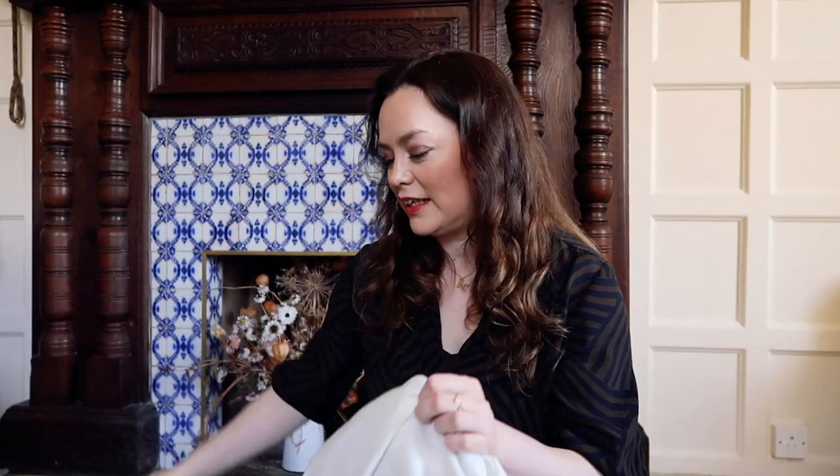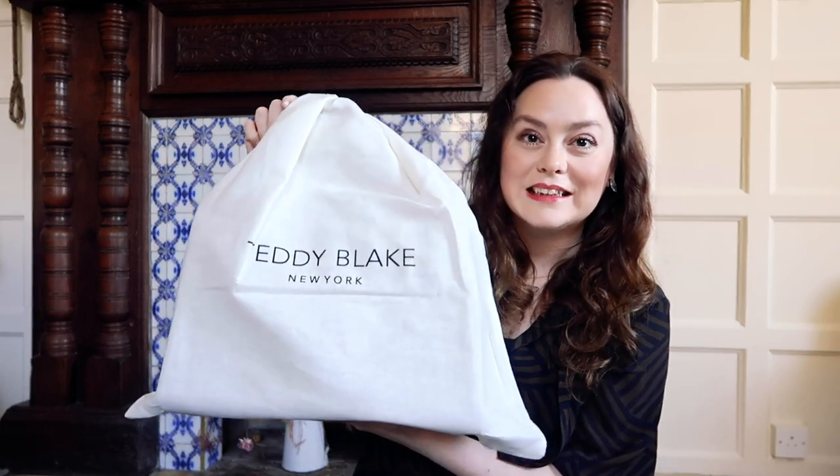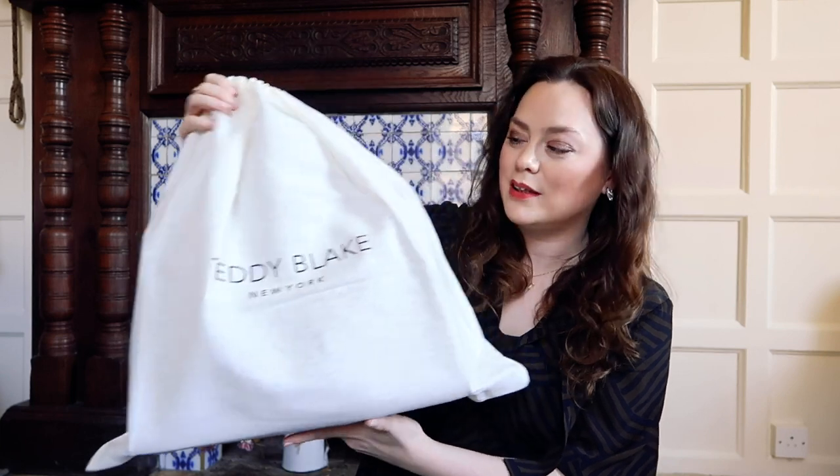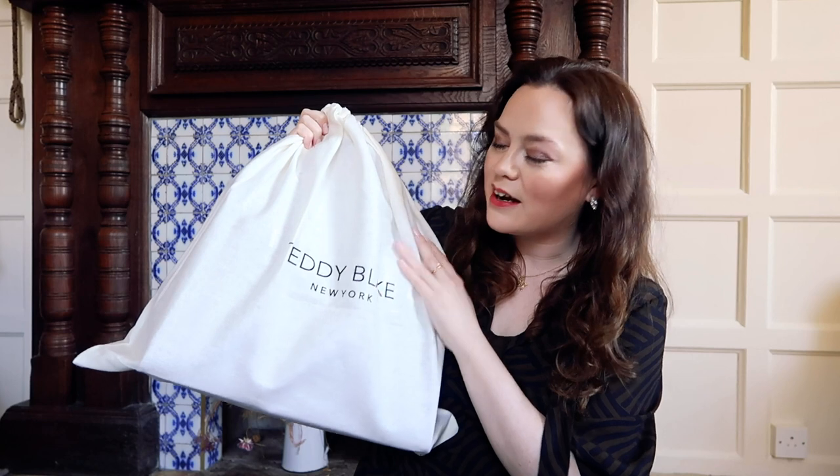So I'm going to unwrap this and see! I'm so excited — it's been so long since I actually bought a new handbag, or anything fashion. I think with all the lockdowns I just haven't been buying that kind of thing. So this is actually really exciting for me. I really like things that come in their own little protective cloth bag — I think that's really nice, because that will help me protect the bag.